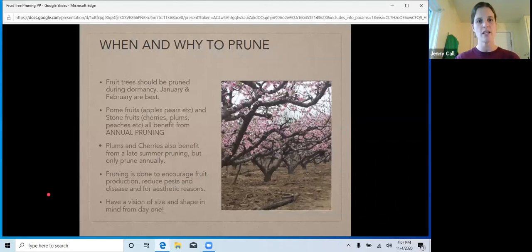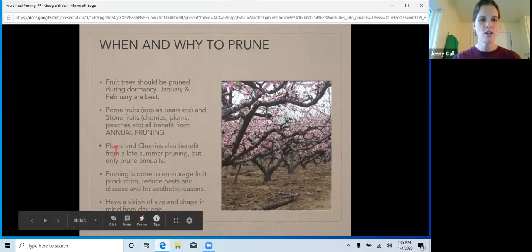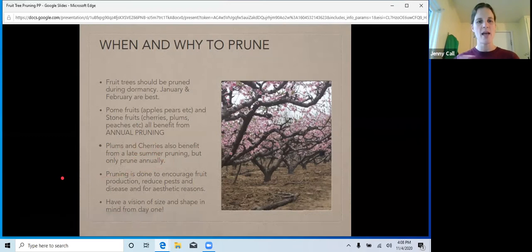Today we're going to mostly talk about pome fruits — your apples, pears, and Asian pears — and then your stone fruits, which are cherries, plums, peaches, nectarines, all those goodies. All of these benefit from annual pruning. I do want to note that plums and cherries benefit from a late summer pruning, but you're only going to prune them once a year. So if you prune them in midwinter, you're not going to want to prune them again in late summer — pick a time.